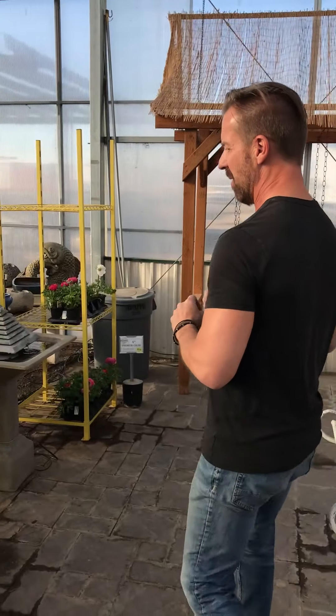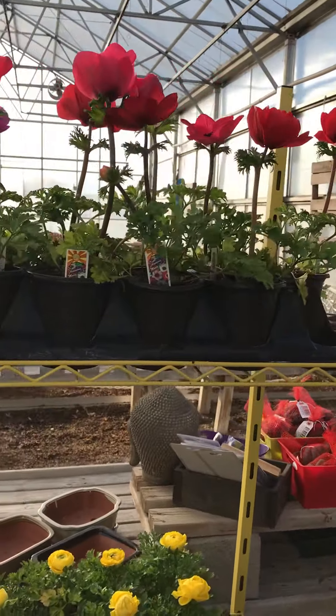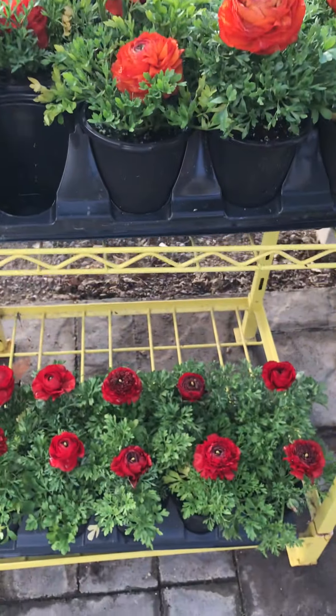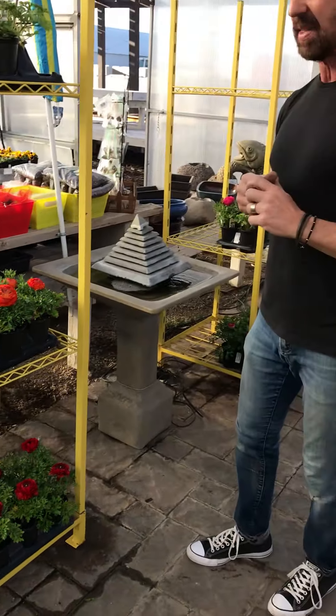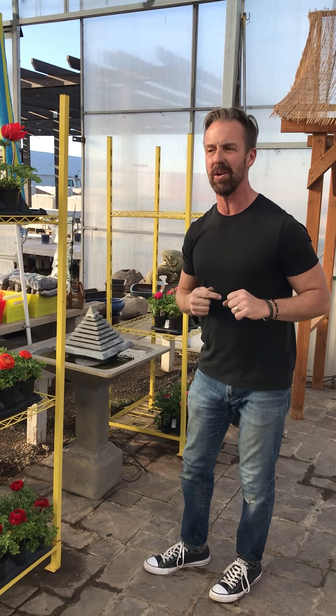Another wonderful flower is the ranunculus. Ranunculus look just like roses to me, so I always like to call them the rose plant. Plant these and you'll get some beautiful, very full large flowers in the garden that will give some pop and make you the talk of the neighborhood.